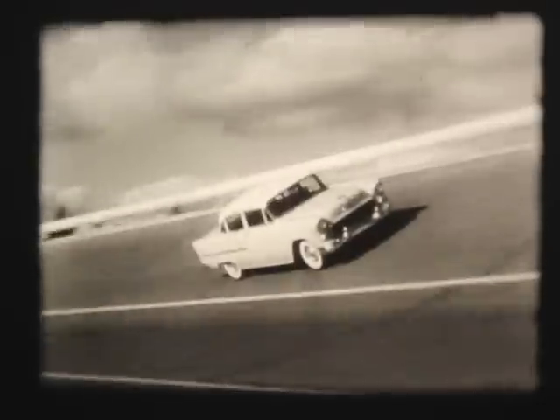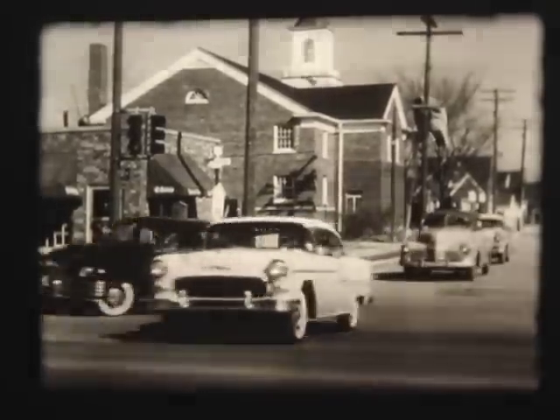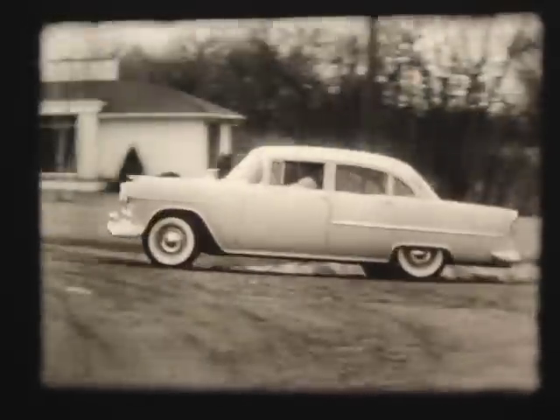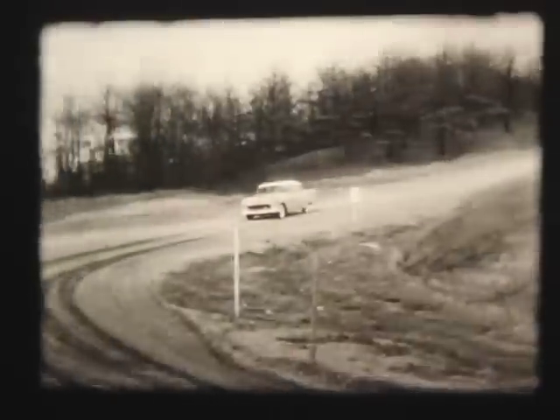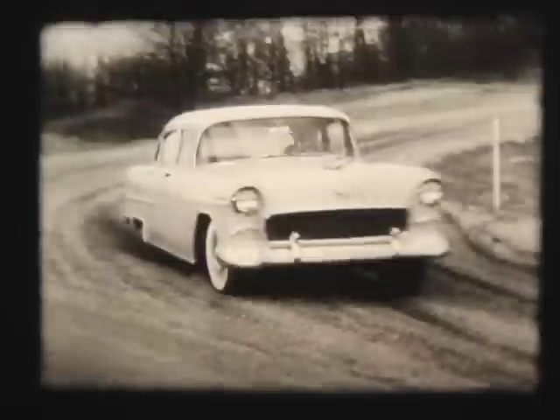The new Chevrolet's remarkable riding and handling needs — in the city, on the highway, around the sharpest curves, over the roughest roads — in a new Chevrolet you get the safest, most stable, most comfortable ride you've ever known.